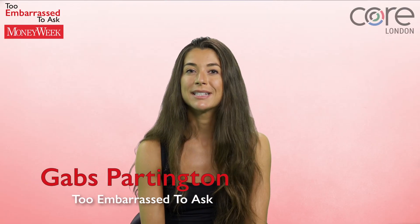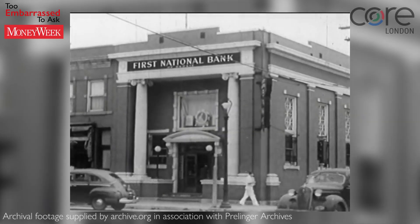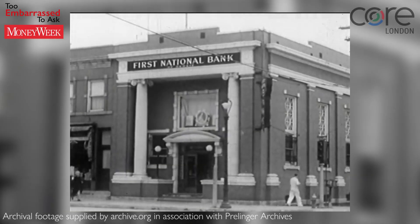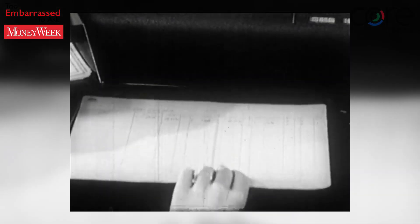Let's say you have £1,000 and you want to save it towards a purchase that you plan to make in a year's time. The best savings account you can find offers an interest rate of 3%, so your £1,000 will grow into £1,030 in a year's time.